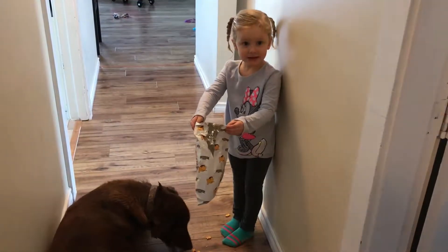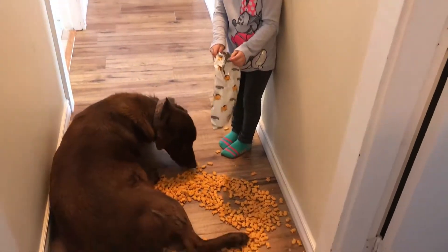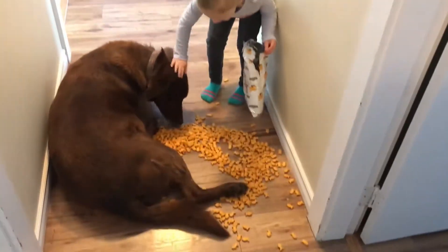Sadie, what happened? I broke the bag. Oh no. Is Charlie helping you clean them up? Good boy, Charlie.